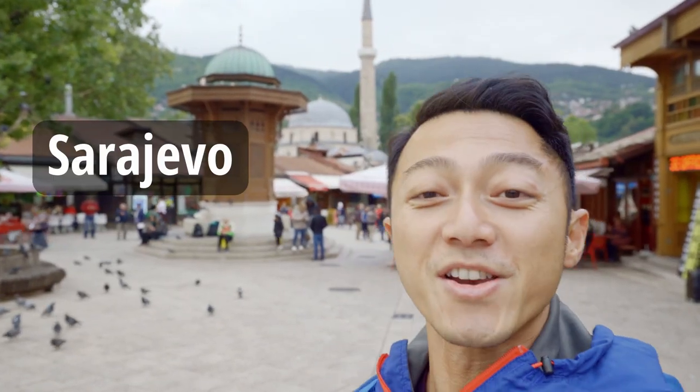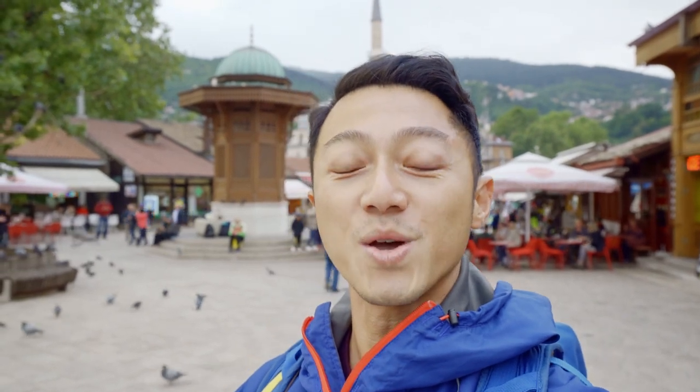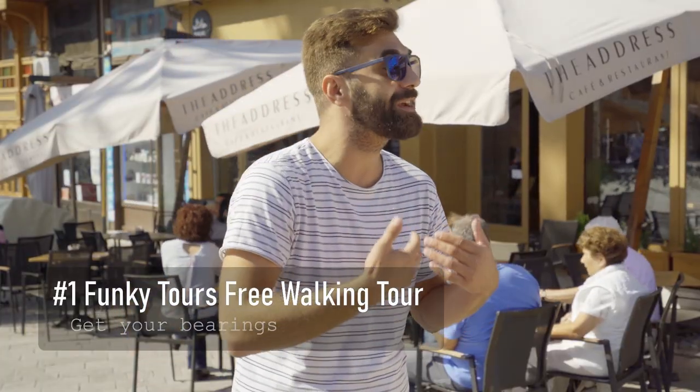Hey, it's Matt. I'm here in Bosnia and Herzegovina where I'm traveling for the next 10 days. I'm starting off here in Sarajevo, which is the capital of Bosnia and Herzegovina. To be honest, besides hearing about Bosnia because of the war, I don't really know that much about the country, so really excited to find out. And here in Sarajevo, I'm kicking things off with a free walking tour by Funky Tours. I'm going to show you 13 of the best things you can see and do in two days in Sarajevo.